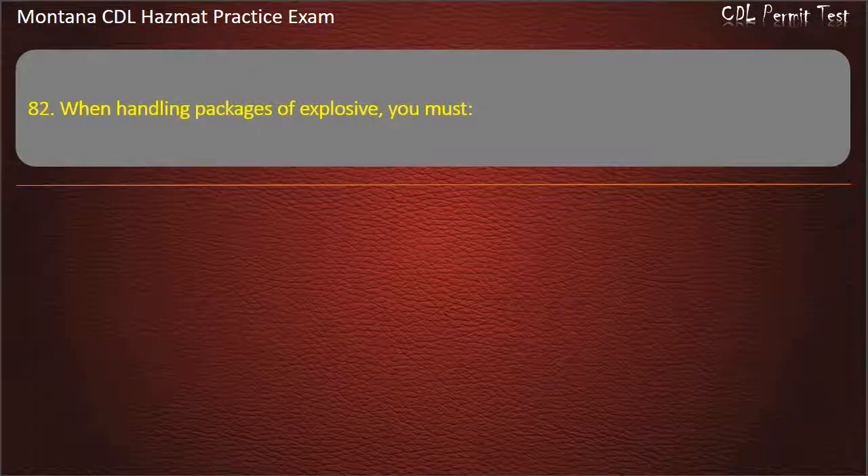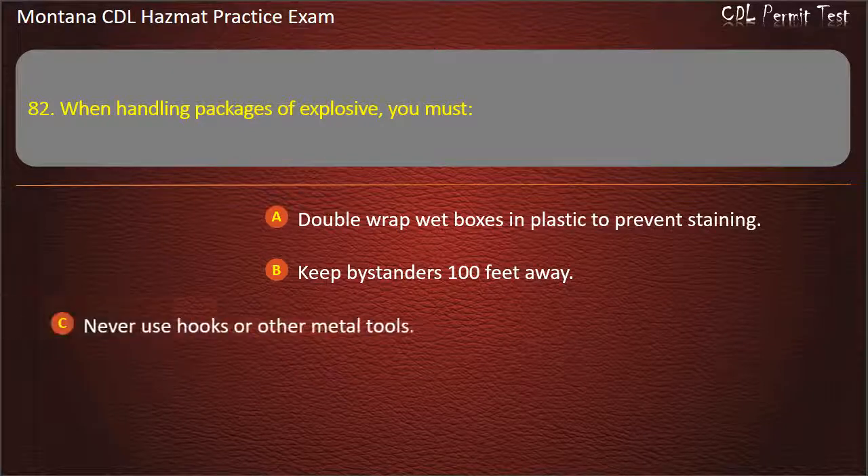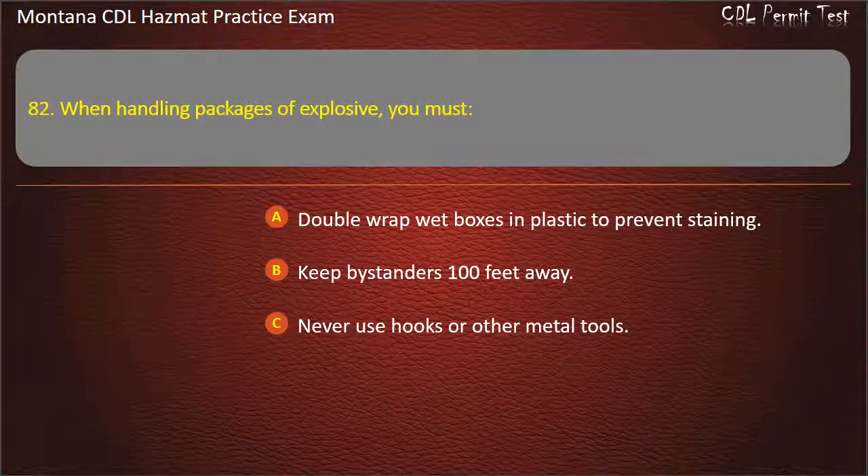Question 82. When handling packages of explosive, you must: double-wrap wet boxes in plastic to prevent staining; keep bystanders 100 feet away; or never use hooks or other metal tools. Answer: Never use hooks or other metal tools.